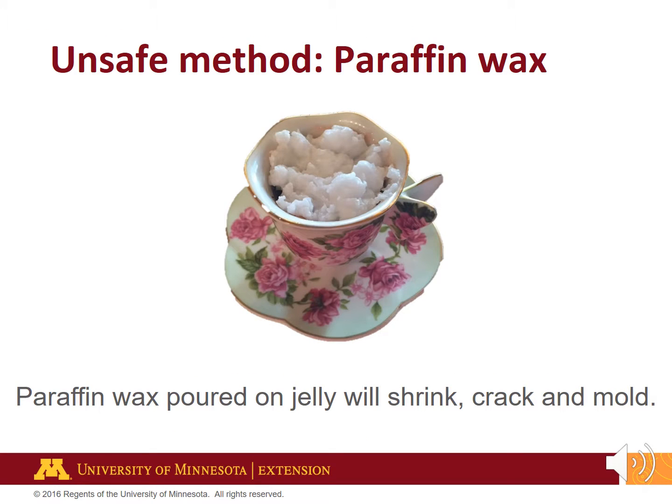Another unsafe and outdated method is to melt and pour paraffin wax on top of a product to seal. This is risky because the wax can shrink, crack, and allow airborne molds to grow on the surface and throughout the product. Throw away jams and jellies with mold on them — the mold could produce mycotoxins, poisonous substances that can make you sick. USDA and microbiologists recommend against scooping out the mold and using the remaining jam or jelly. When in doubt, throw it out.